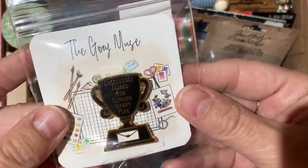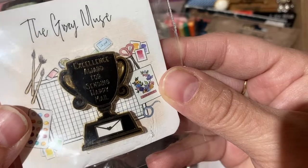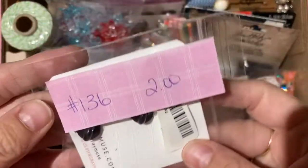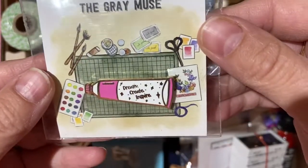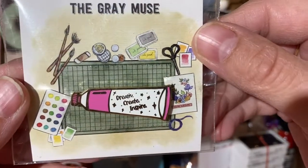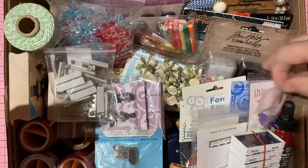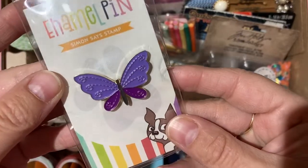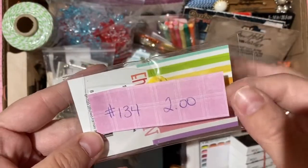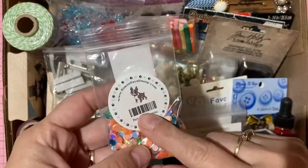More Gray Muse enamel pins: a paint tube that says 'Dream Create Inspire' — two dollars, number 137. And an ink pad organizer pin — two dollars, number 135. From Simon Says Stamp: a beautiful purple butterfly — two dollars, number 134. Simon Says Stamp party time sequins — one dollar, number 144.